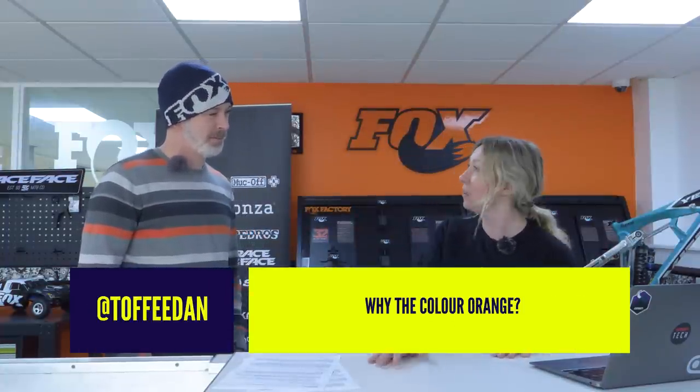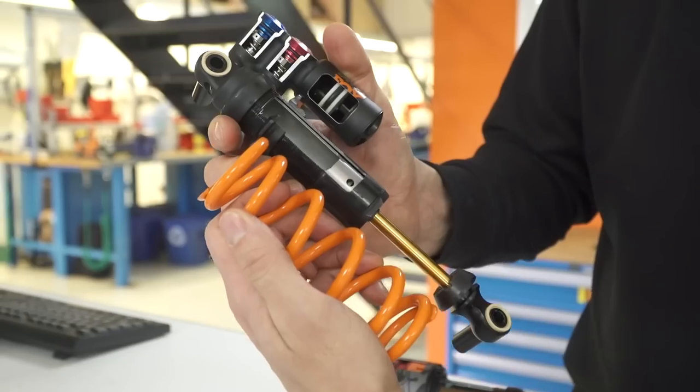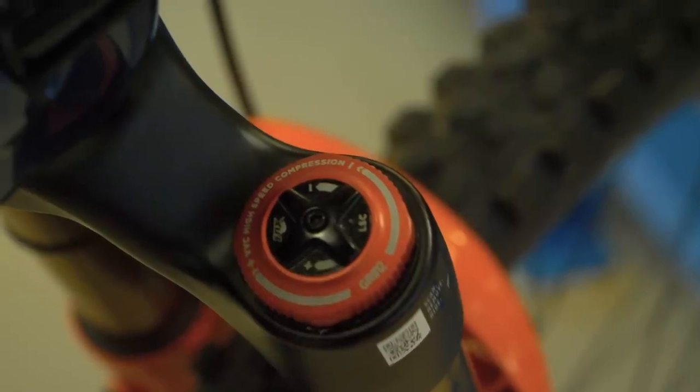I'm going to start you off with an easy one. Toffee Dan on social media asks: why orange? What's that all about for Fox? Simple — it just looks cool. I've just had my Fox 38 serviced and I got some orange dials on there with the pro tunes, so I can confirm it looks cool.